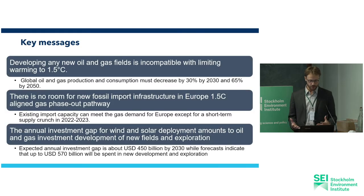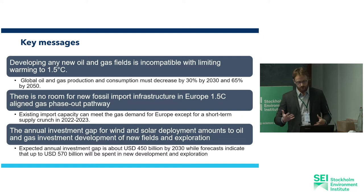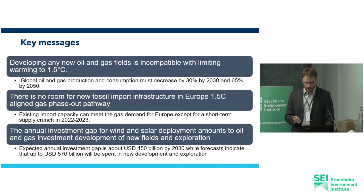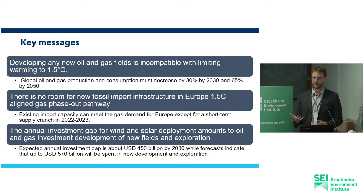To conclude: developing new oil and gas fields is incompatible with limiting warming to 1.5 degrees Celsius. This is a robust finding not only from the IEA scenario, but endorsed by the IPCC and a broader set of scenarios across authoritative and well-cited models. The IPCC scenarios that limit carbon sequestration to a feasible and sustainable level show that by 2030 we should reduce oil and gas production by 30% already, and by about 65% by 2050 — which is also the minimum found across all other models. There is no room for new fossil fuel import infrastructure in Europe in 1.5 degree aligned phase-out pathways, and apart from the short-term supply crunch in 2022–2023, the capacity exists to transition the energy sector without developing any new infrastructure.